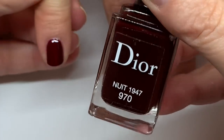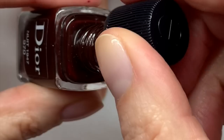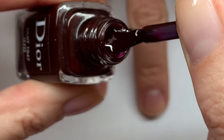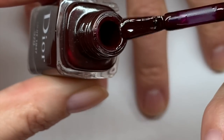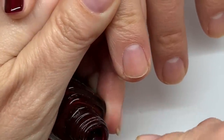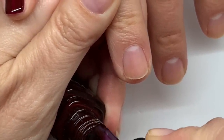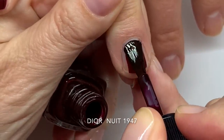Now for Dior — it looks very similar. By the way, apparently Vamp is the fifth best-selling nail polish in the world, which is a little hard to believe. Oh my god, this is very similar!